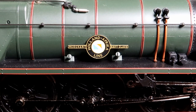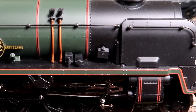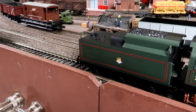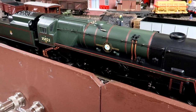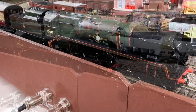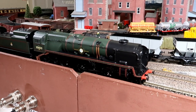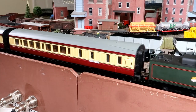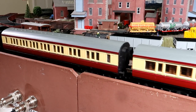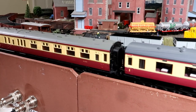First up is the stunning Hornby Merchant Navy Holland Africa Line, numbered 35023, adding to a growing collection of these fine models. She's now at the head of four coaches: two Mainline, one Hornby 68ft dining car, and a Backman brake in BR Crimson & Cream, or Plums & Custard livery.